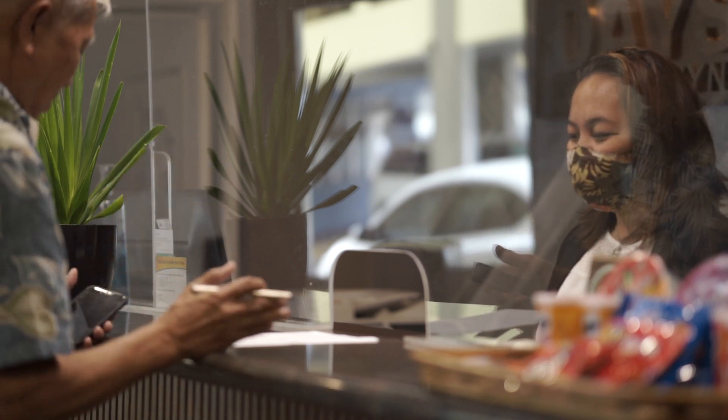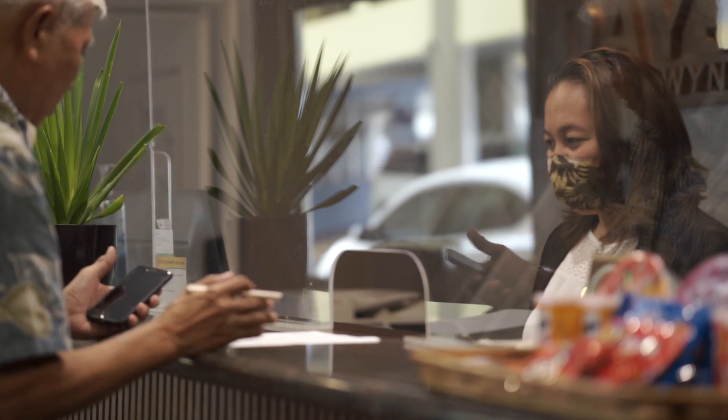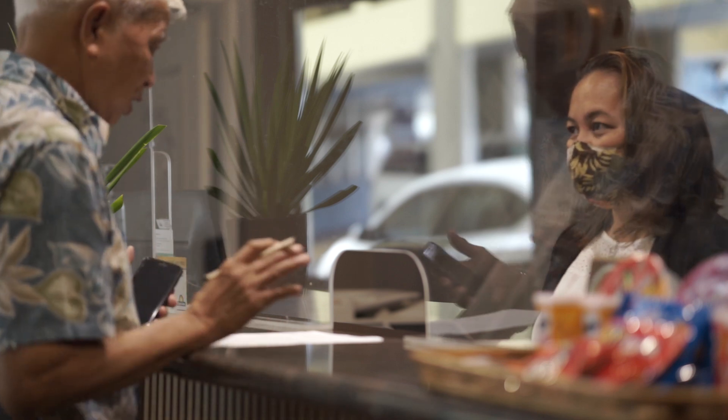Yes, good morning. Hi, good morning. Yeah, I may be checking here online, and I want to make a check-in today.